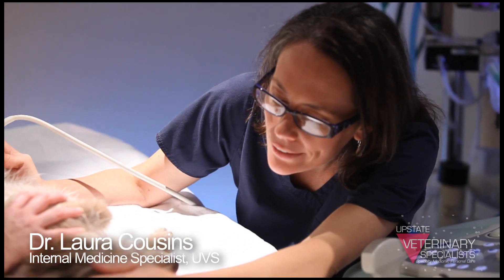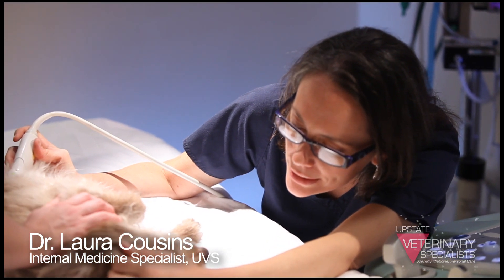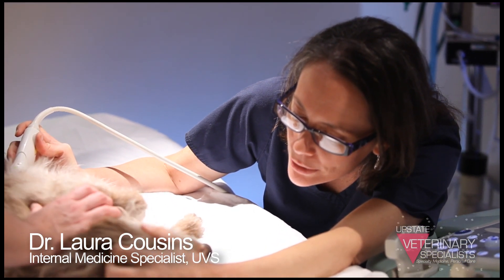Most of our patients are somebody's kid — whether they're furry kids and they've also got two-legged kids — we understand how important they are to their owners. Our goal is to be gentle with them; we don't want to hurt them. If they're uncomfortable, we're going to address that before doing the ultrasound, because it's meant to be a calming procedure.